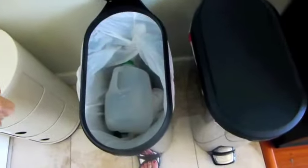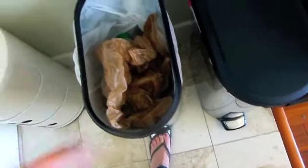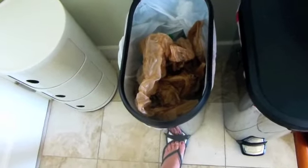We have two trash cans — our actual trash can and then our recyclable trash can for plastics and stuff. It makes it really nice, and then if I end up needing a plastic bag for anything, they're all in there and they're not with garbage on them, which is perfect.